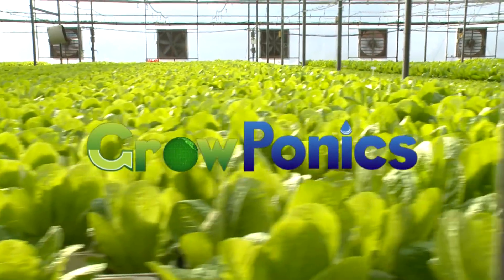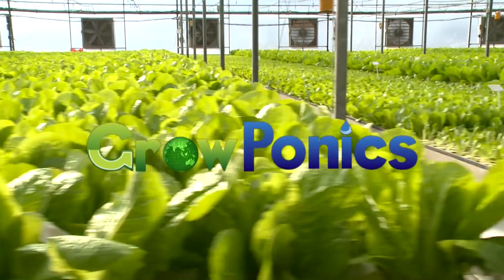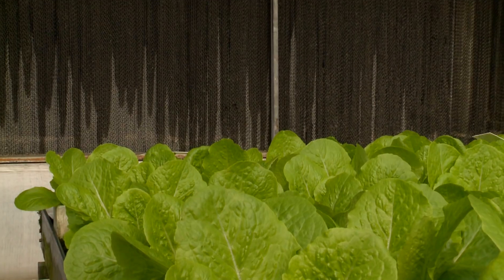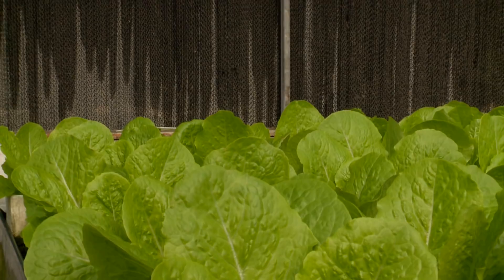GrowPonics, presenting the world's most advanced automated hydroponic commercial growing system. GrowPonics' revolutionary system cares for plants throughout the growth cycle.